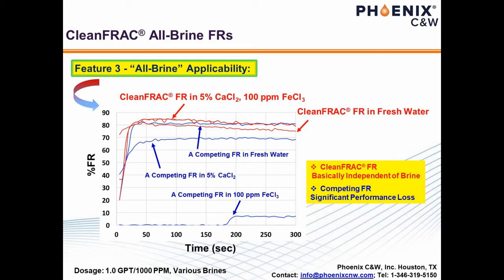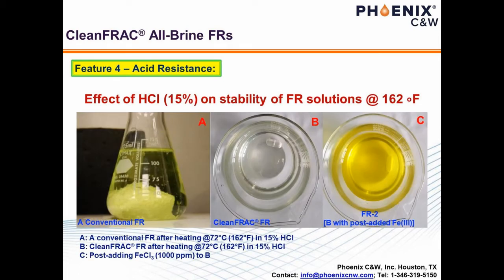Ferric is an unavoidable metal ion in the oil field, either as a result of acidizing, corrosion, or intrinsic presence in the formation. Therefore, iron resistance or tolerance is an aspect petroleum engineers may have to consider during their frack job designs. Acid resistance of an FR may have to be addressed as well, as acid such as 15% HCl is constantly utilized during a frack job. A typical FR flocculates at 72°C or 162°F in HCl. In contrast, Clean Frack remains clear under identical conditions and with post-adding ferric chloride at 1,000 ppm. This should empower design engineers with substantial peace of mind for their field operations.